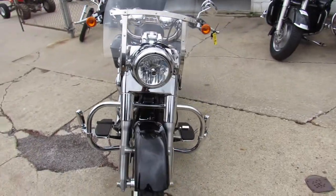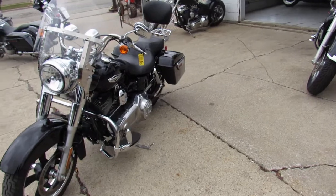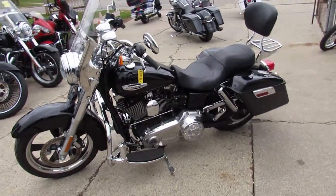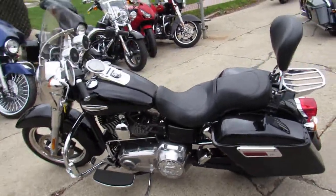It's got the 103 cubic inch motor, only 8,023 miles, vivid gloss black paint, tons of chrome, comes with the Hogtunes windshield, and it's got the Vance & Hines exhaust that makes this Switchback sound as cool as it looks.